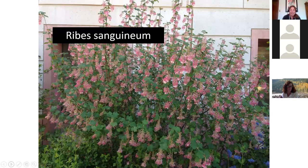Ribes sanguineum is a native gooseberry with a quick short bloom period, great for hummingbirds when nothing else is blooming — around late February to early March, blooming alongside ceanothus. It's a taller shrub that does well in partial shade and also provides gooseberries in fall that birds can eat. A great one to have for when nothing else is blooming.